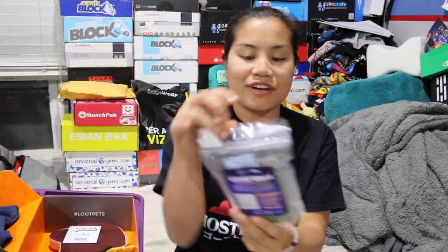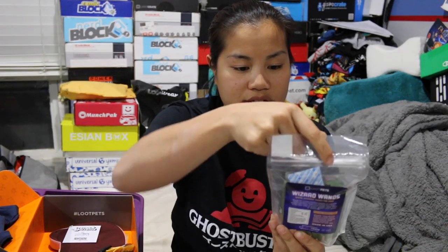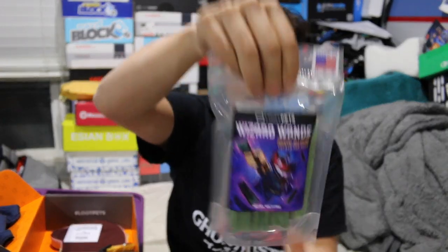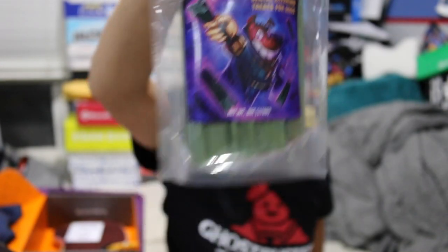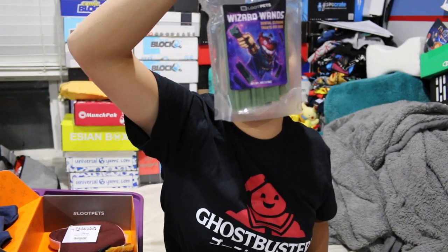This is a very dog-heavy box. The first item we got are wizard wands — these are dental cleaning treats for dogs. I don't know why they're green.